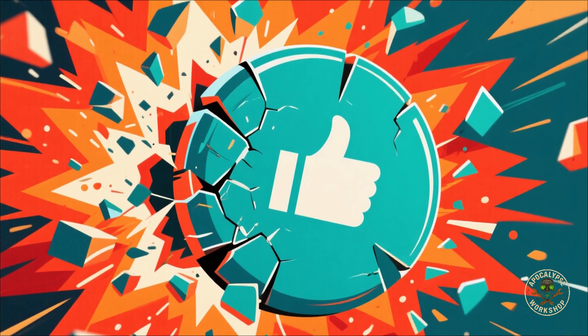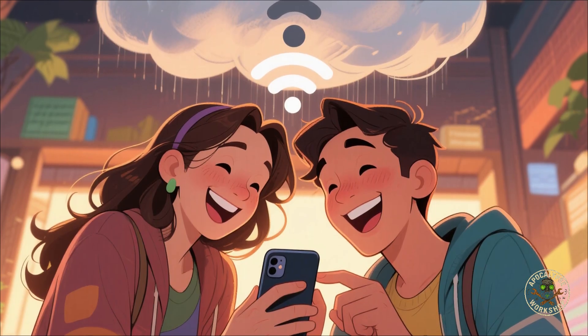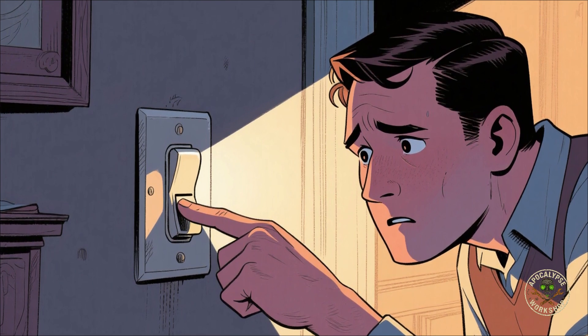If you got value from this chaotic survival rant, smash that like button, subscribe, and share this video with someone you don't want to lose when the wifi dies. Stay paranoid, stay prepared, and I'll see you in the next one — assuming the lights are still on.